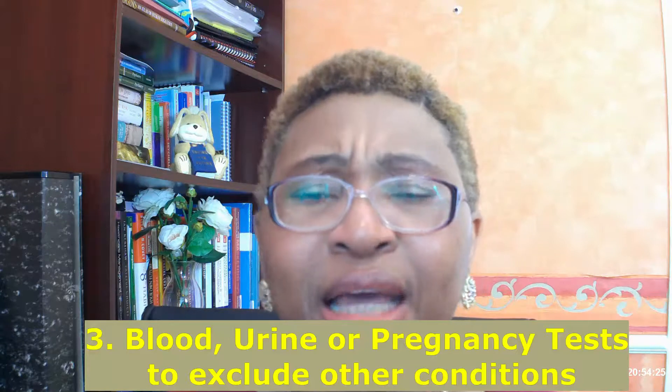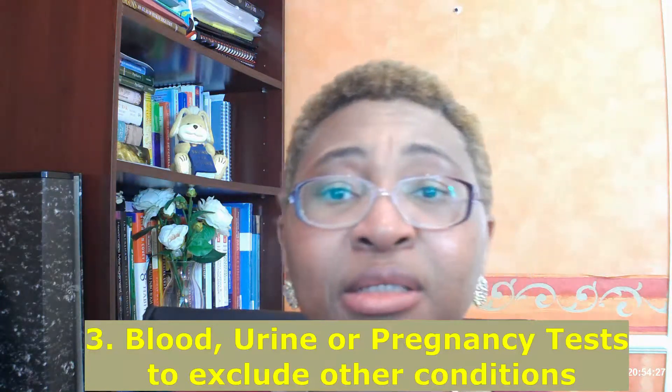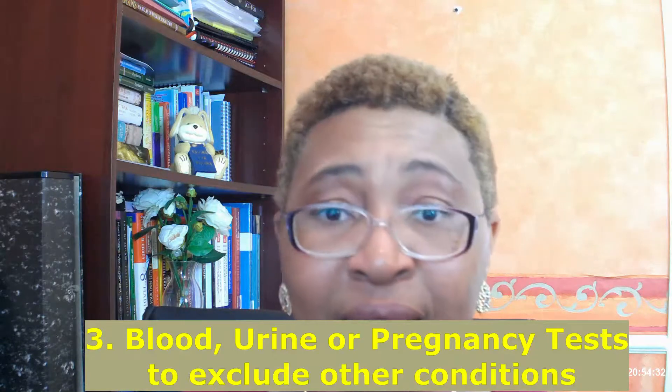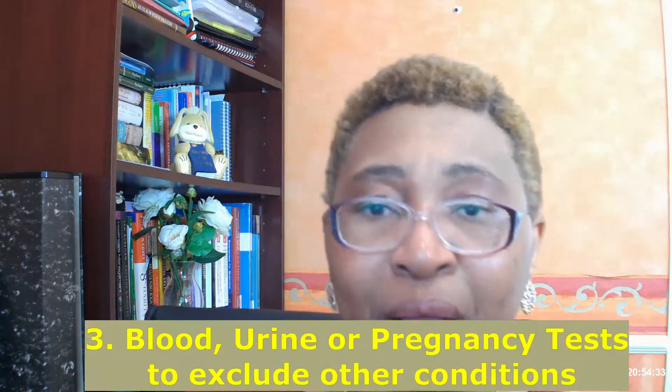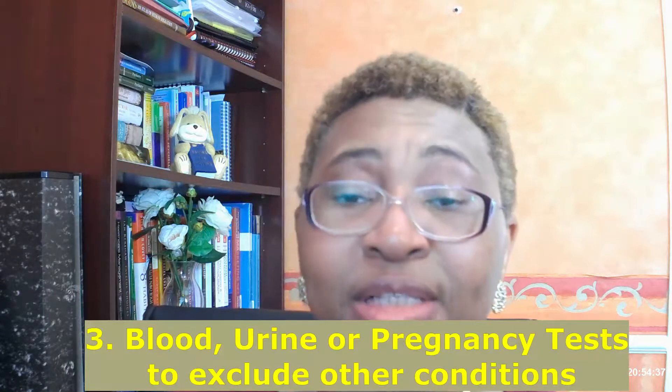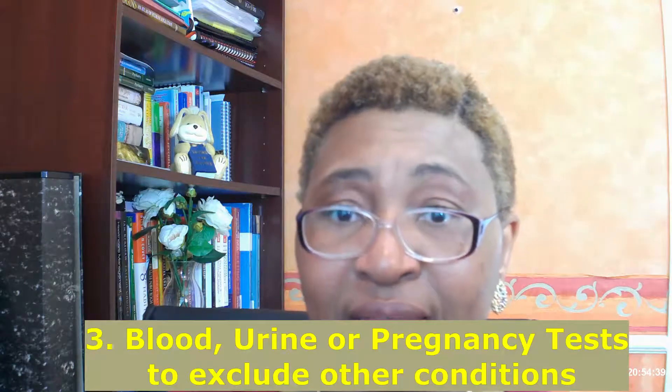There are other tests that a doctor will need to do if a woman presents with symptoms of fibroids. For example, if she has low blood levels — anemia — then a woman will need to have a blood test done. If she presents with symptoms that indicate a problem with the urinary system, the doctor might want to do a urine test. And of course, if somebody presents with an irregular pattern of bleeding or an unexplained lump, one of the things you might want to do is a pregnancy test.